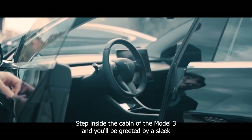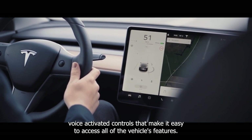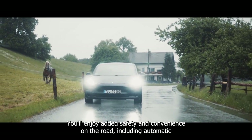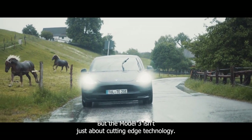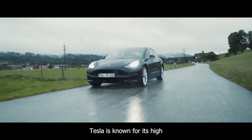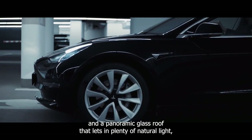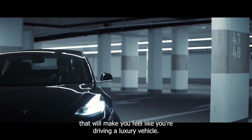Step inside the cabin of the Model 3 and you'll be greeted by a sleek and modern design with a large touchscreen display and intuitive voice-activated controls. With Autopilot, Tesla's advanced driver assistance system, you'll enjoy added safety and convenience, including automatic emergency braking, adaptive cruise control, and lane departure warning. But the Model 3 isn't just about cutting-edge technology — it's also built to last. With a sturdy and durable frame, premium materials and finishes, and a panoramic glass roof that lets in plenty of natural light, the Model 3 provides a smooth and comfortable ride that will make you feel like you're driving a luxury vehicle.